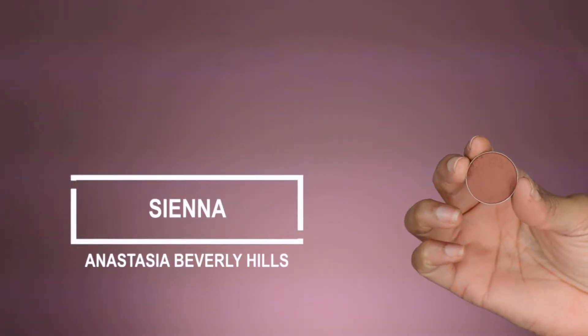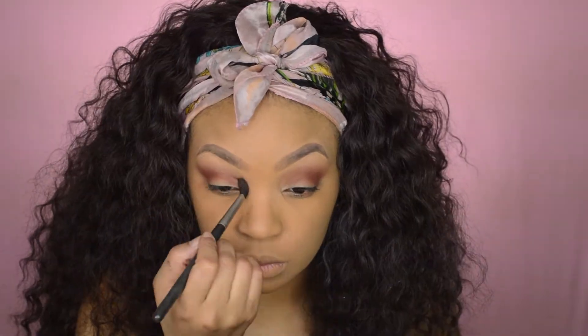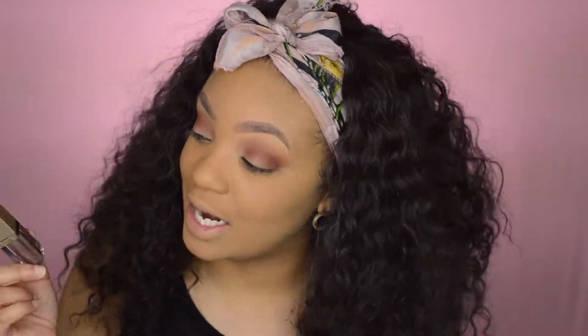Now that I have that all blended out, I'm gonna take Sienna by Anastasia Beverly Hills and put that in the crease with a smaller shader so it can be more concentrated. Now that I have that blended out, I'm gonna take this Magnificent Metals Glitter and Glow by Stila. I just wanted to see what the hype was about — everybody is talking about these. So I took myself to Ulta and bought it. They retail for $24, which is pretty expensive for this little bottle, but we're gonna see how this works.